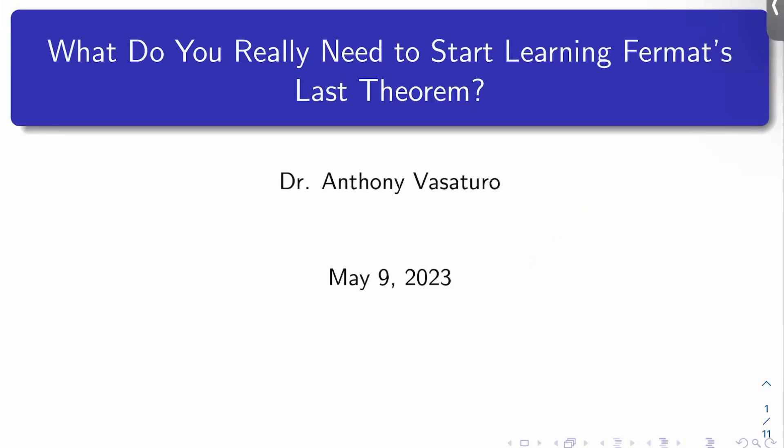Welcome back to the next video, everybody. I'm finally back. The semester was pretty wild. Let's get into it. So this video is a result of a comment I got on YouTube. The title is: What do you really need to start learning Fermat's Last Theorem?